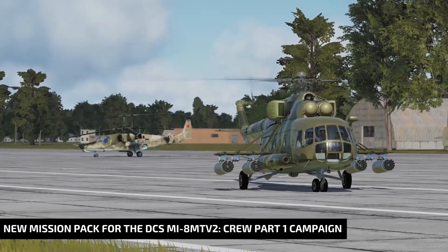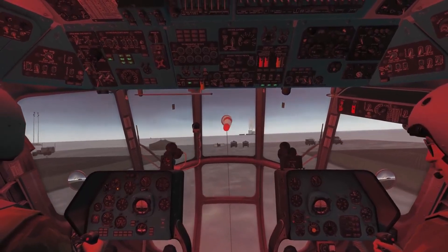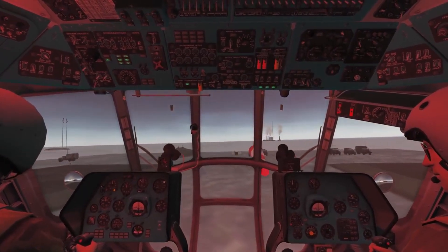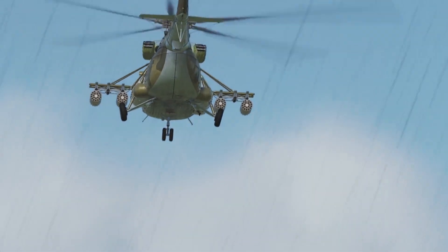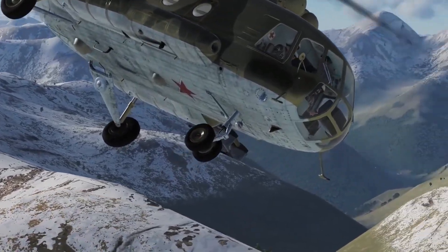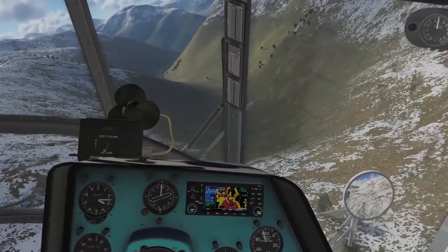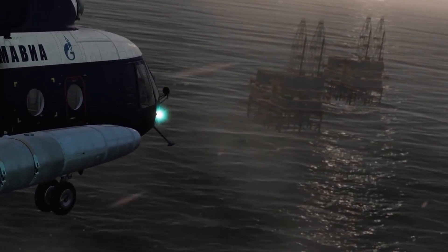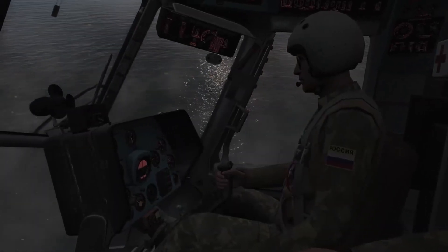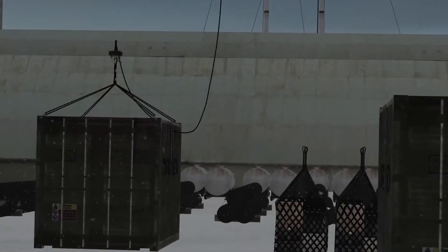A new mission pack for DCS is out. The On Crew Part 1 campaign will place you in the shoes of an Mi-8 pilot with 14 challenging missions ahead. To finish this campaign, you will be required to be familiar with how avionics, radio, and navigation equipment works. This is not an easy campaign and the missions will be hard if you are not 100% comfortable with the Mi-8. The campaign comes with 163 pages of detailed briefings and kneeboard, and over 1,600 voiceovers, which is a nice testimony to the amount of work the team has put in. Check out the link in the video description to learn more.